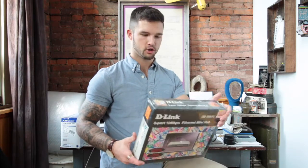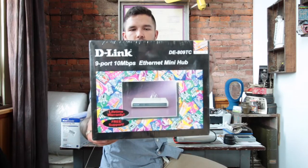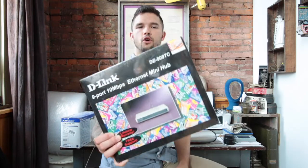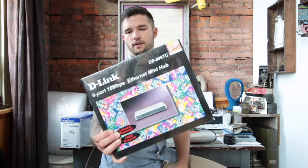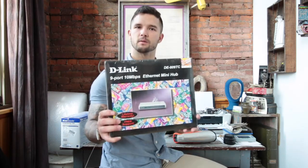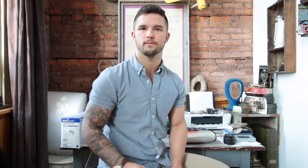These next items I purchased from a YouTube subscriber I met at the flea market — he actually sells there. He called me over and showed me this new-in-package D-Link ethernet hub. It has some rips in the packaging. There are no new ones on Amazon and used ones on eBay sell for about $25. I can probably get a bit more, so I'll sell it on eBay for around $40 to $50. I paid five dollars for it.